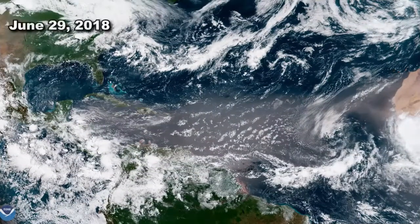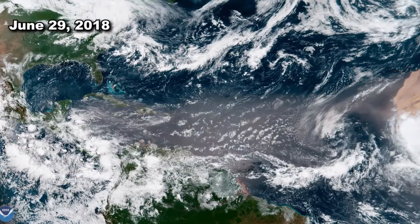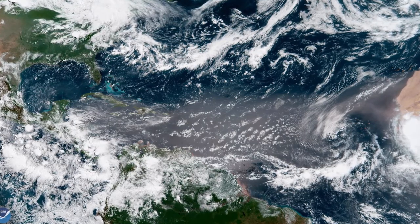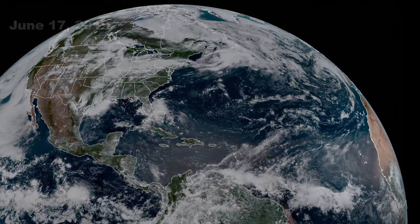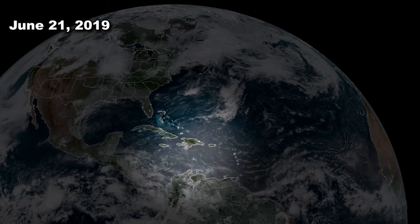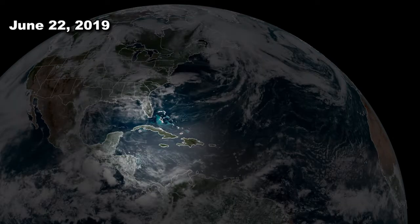Go back to late June 2018 and you'll notice a plume of dust from Africa to the Yucatan Peninsula. Bringing it back to late June 2019 shows the progression of another plume of dust from Africa to the Caribbean to the Gulf of Mexico.